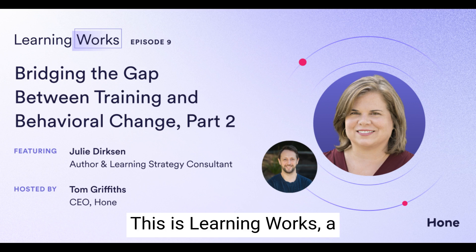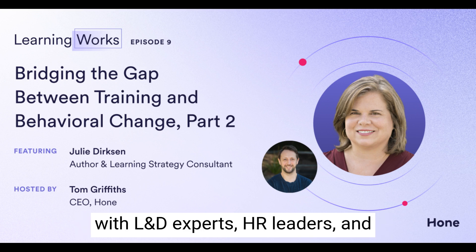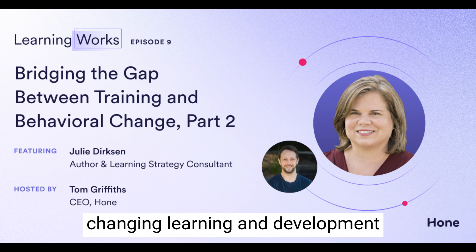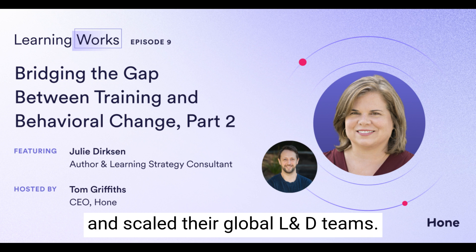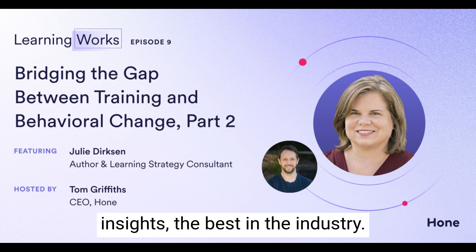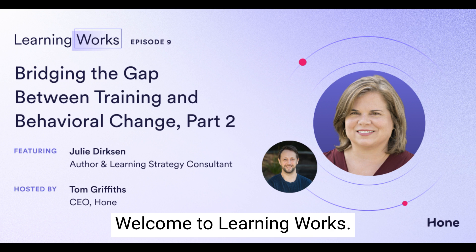This is Learning Works, a podcast presented by Hone. It's a series of in-depth conversations with L&D experts, HR leaders, and executives on how they've built game-changing learning and development strategies, unleashed business growth through talent development, and scaled their global L&D teams. Tune in for the wisdom and actionable insights from the best in the industry. I'm Tom Griffiths, CEO of Hone. Welcome to Learning Works.